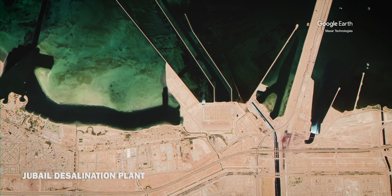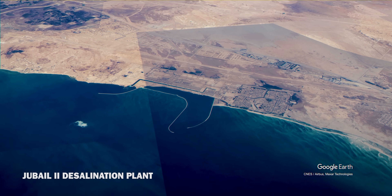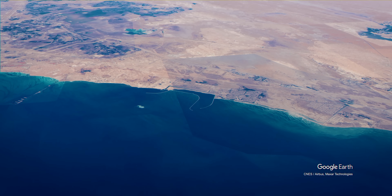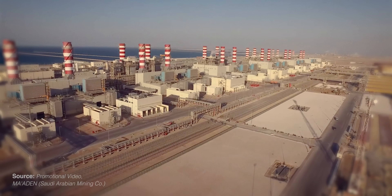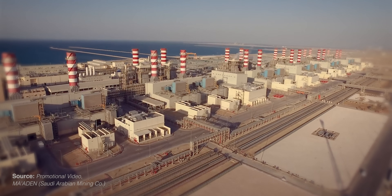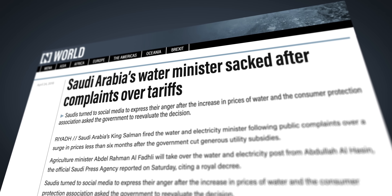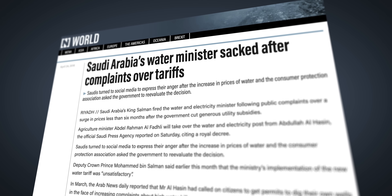The water supply in Saudi Arabia is heavily subsidized. The government has commissioned a number of private companies from all over the world for these desalination plants. In order to keep costs low for the consumer, the government buys the water from these companies and sells it to households at a significantly lower price. There are efforts to increase household tariffs to create more incentives for water saving, but the tariff increase is unpopular. The last time tariffs were raised in 2016, the price increase led to an uproar and the eventual replacement of the water minister.